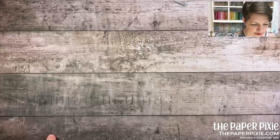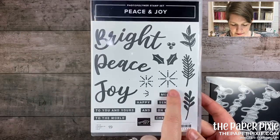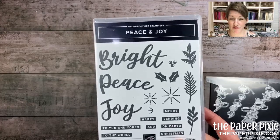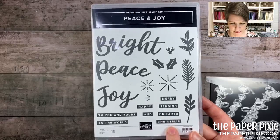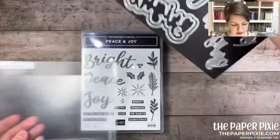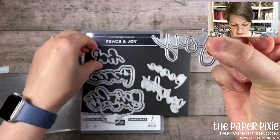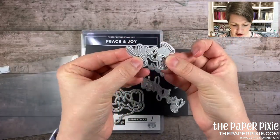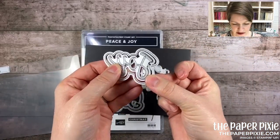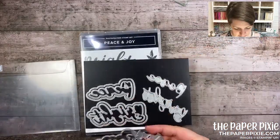The next one is the Peace and Joy bundle. Without samples I can't do it full justice, but I love these bold fonts. Here are the dies — you get three layered versions of the word 'joy' in increasing sizes, and layering these three together looks incredible. The words you'll get are 'peace,' 'joy,' and 'bright.'